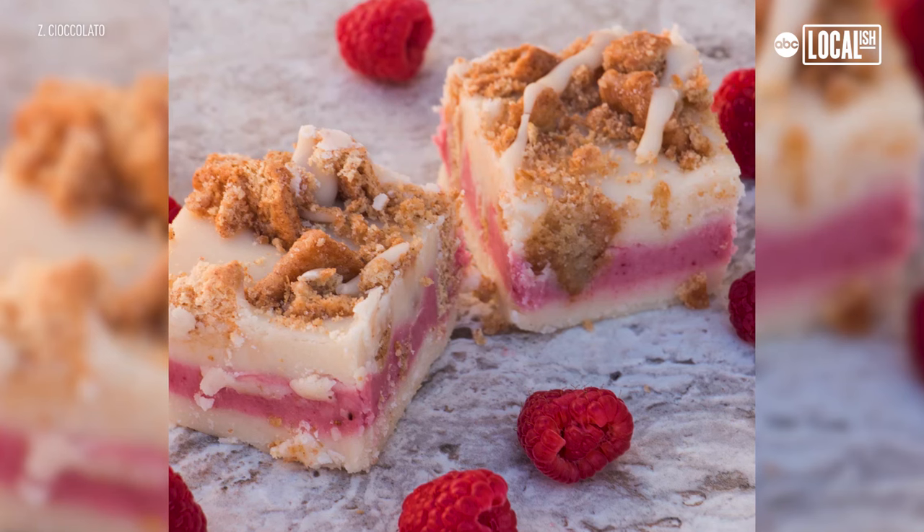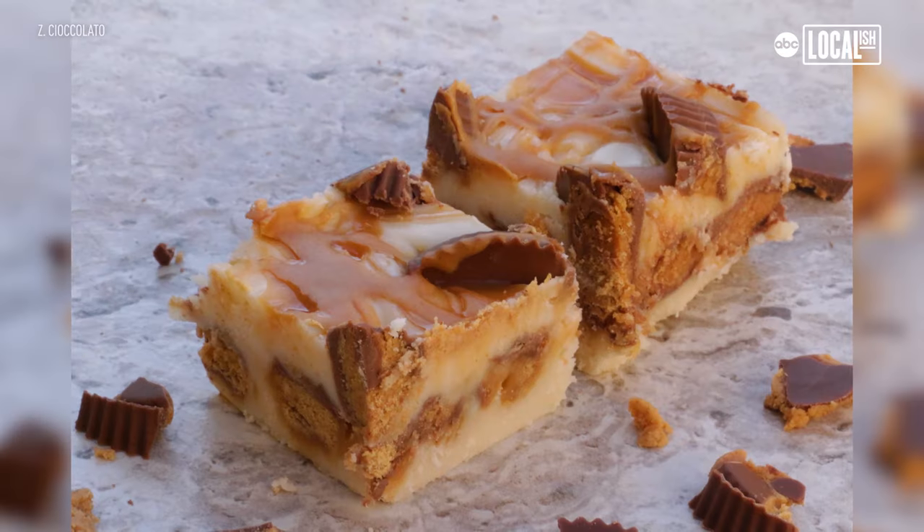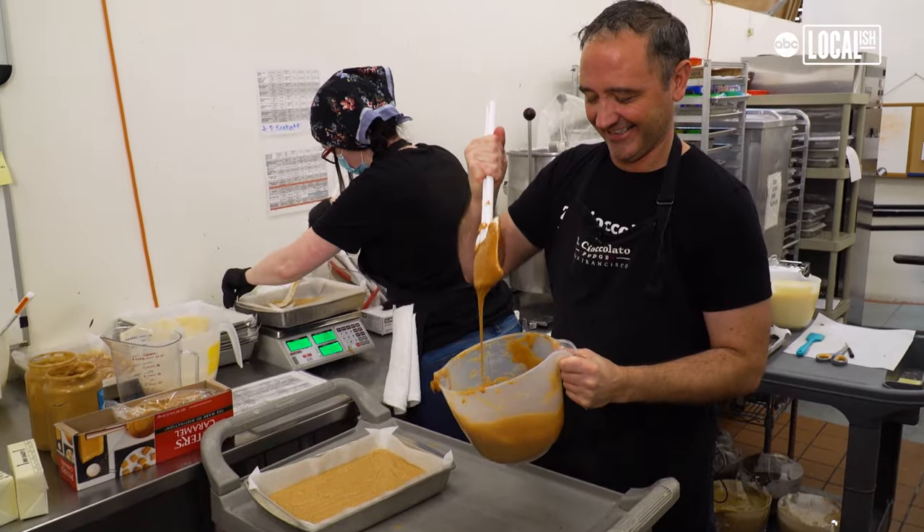What we're most known for here though is our gourmet fudge. We make over a hundred different flavors. Our fudge was ranked in the top 25 of all fudge shops in the country, and most importantly we make it right here in our shop.